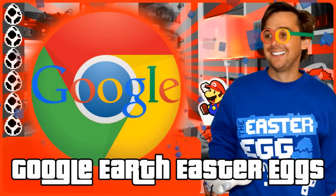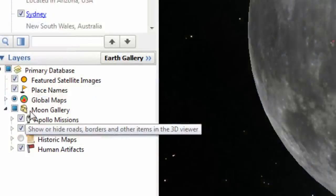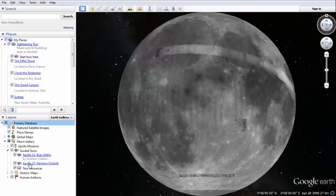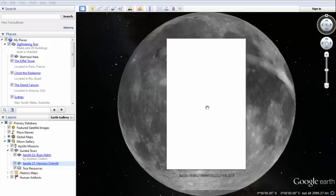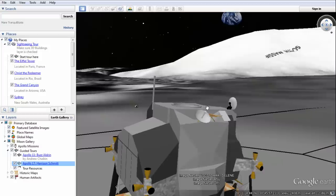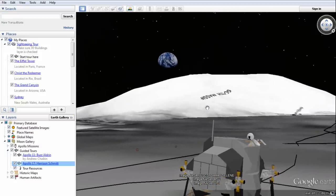Number 5. Google Earth has also had its fair share of secrets. Originally, when zooming right in on the moon's surface, it used to show cheese. While this has since been erased, you can still see that the moon's gallery option is represented by a piece. The best moon Easter egg, which still exists, requires entering the guided tours and opting for the Apollo 17 program narrated by Harrison Schmitt. When the tour gets underway, watch it or scroll through the timeline until Harrison speaks of being able to look at our home planet, which is visible in the distance.